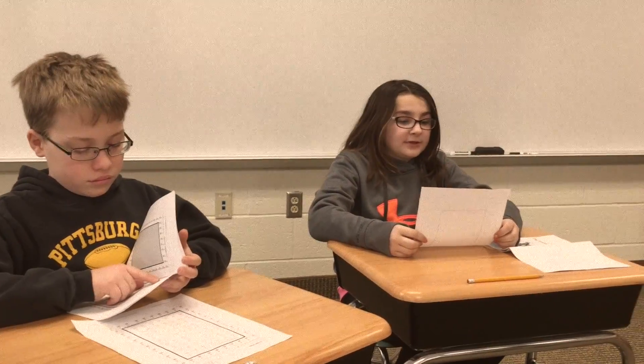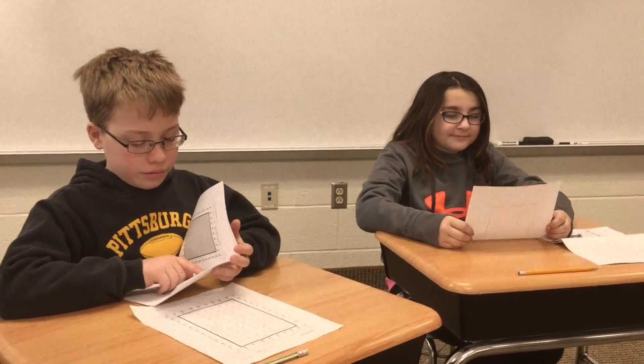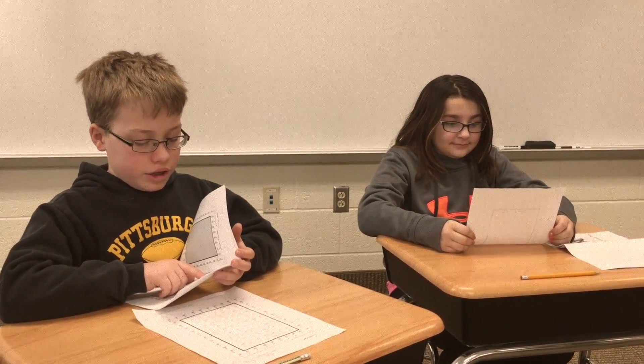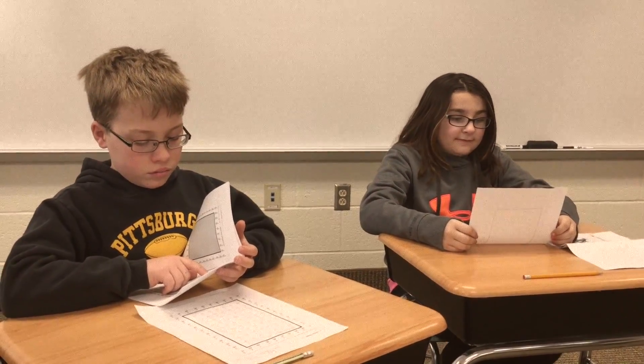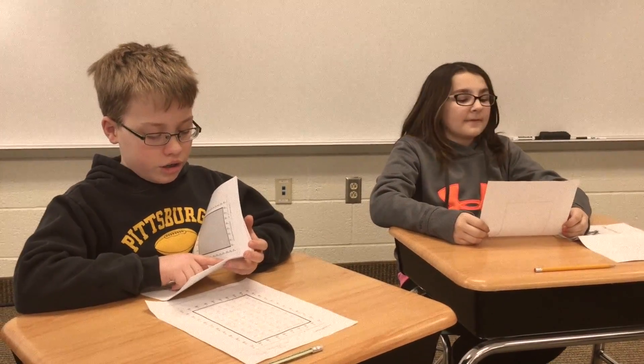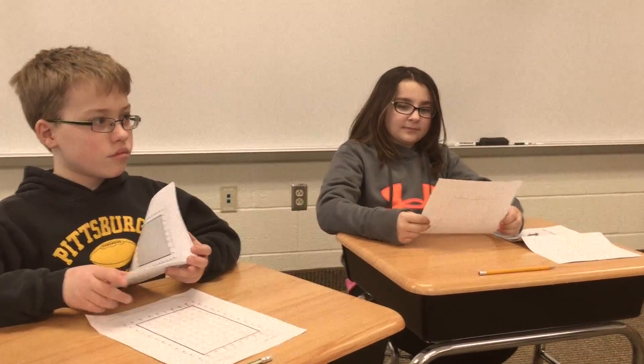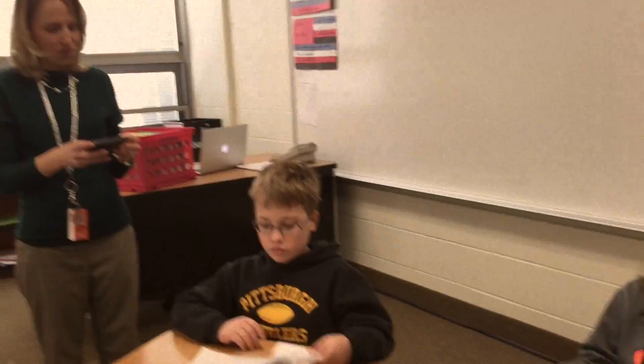Ready, set, practice. 5 times 5 is 25, 4 times 8 is 32, 8 times 4 is 32, 5 times 5 is 10. Stop — 5 times 5 is 25, say it 3 times: 5 times 5 is 25, 5 times 5 is 25, 5 times 5 is 25. Now go back 3, try again. 5 times 5 is 25. 5 times 2 is 10. Stop. Switch roles.